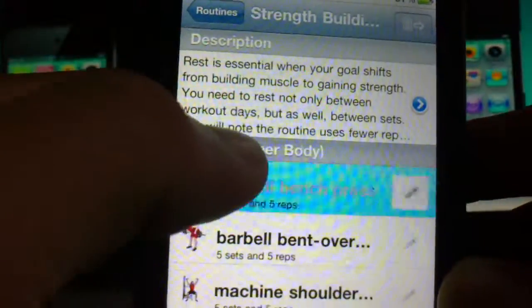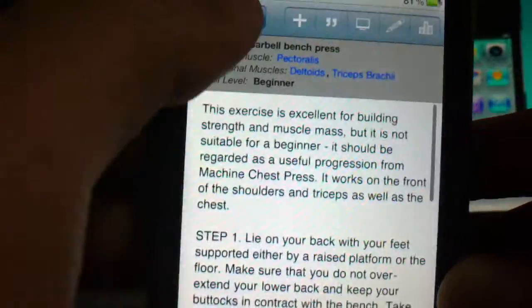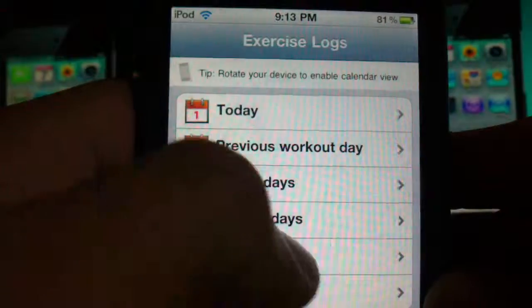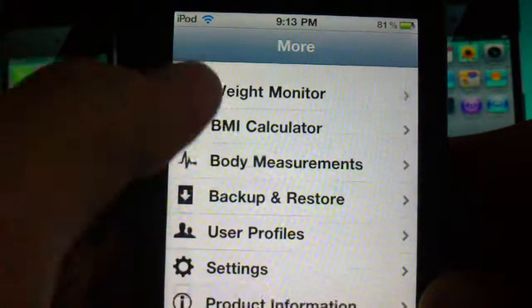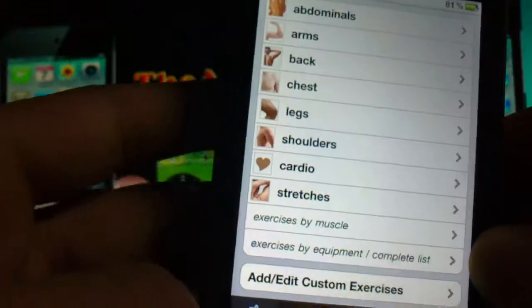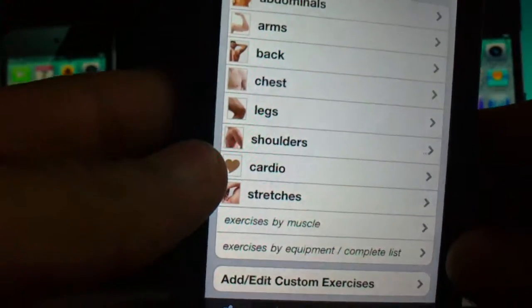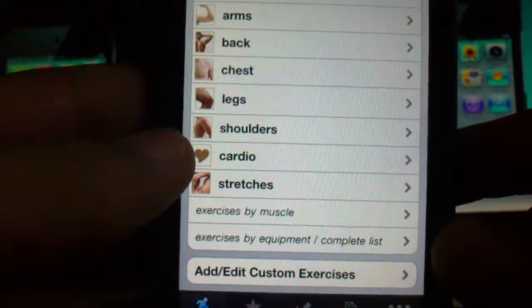It shows you how to do everything — not just that, it gives you written steps, and it lets you record how many reps you did. Over time you can see your progress from today, previous weeks, and so on. There's also a food tracker, weight monitor, BMI calculator, body measurements, backup and restore — all that stuff. It's amazing.